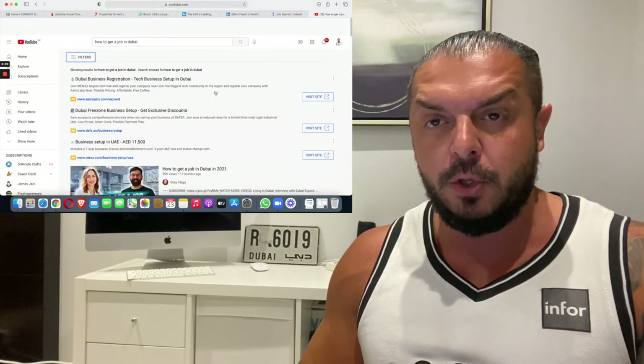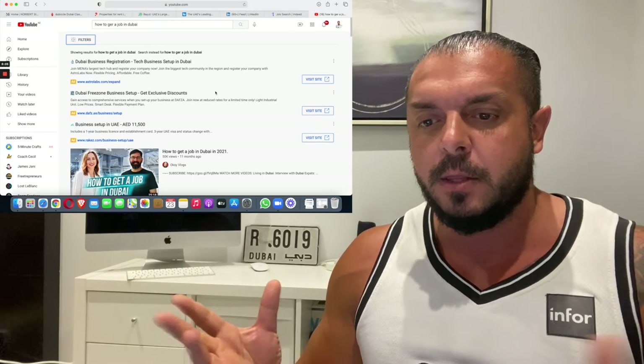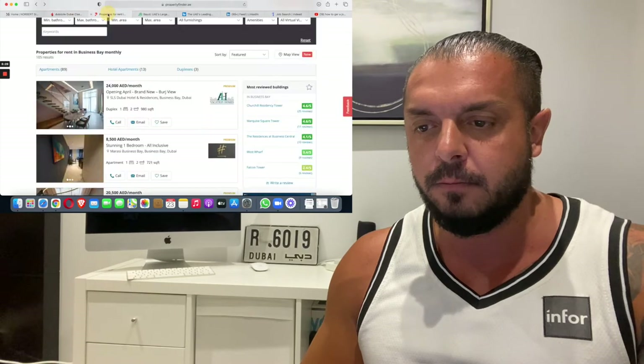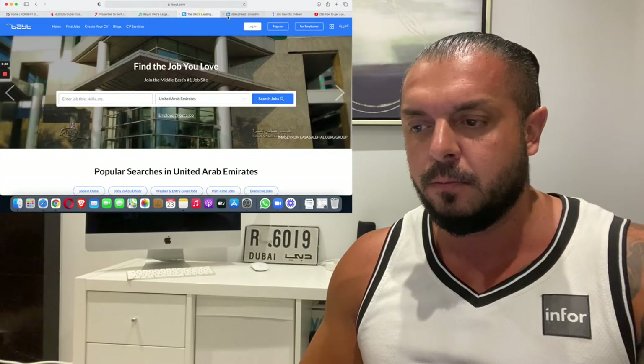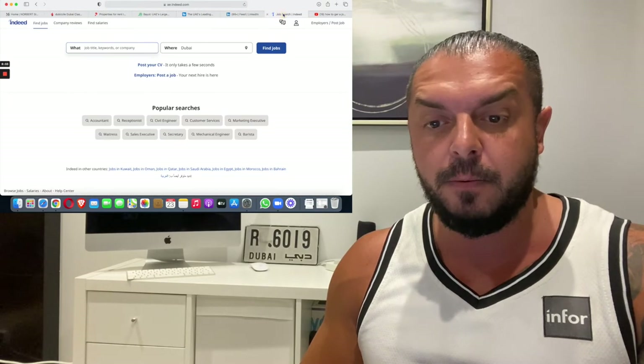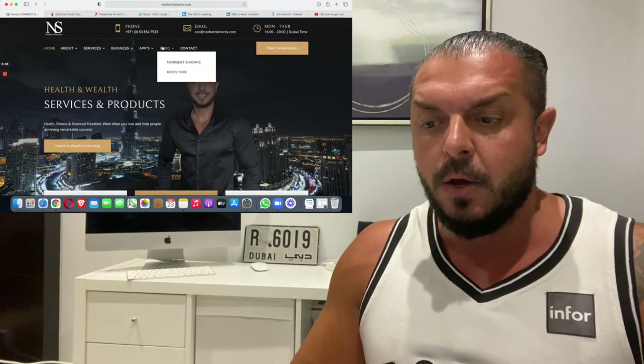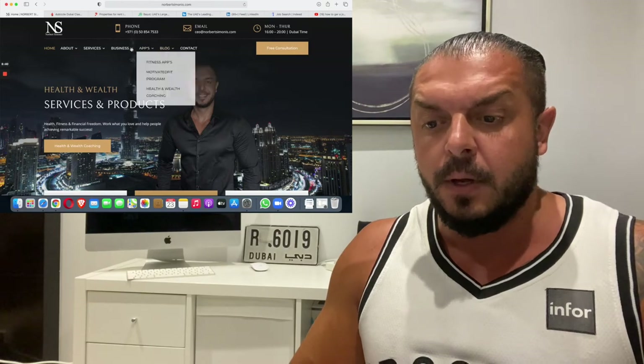That's pretty much everything you need to know about how to get a job in Dubai. I think we covered it all.